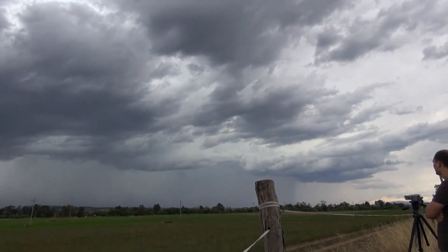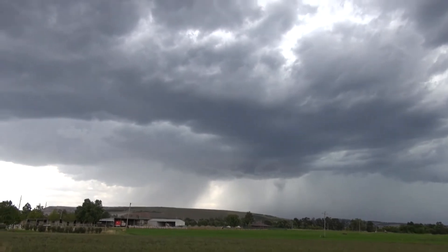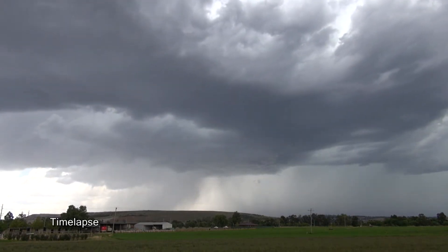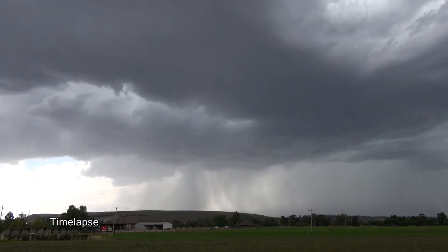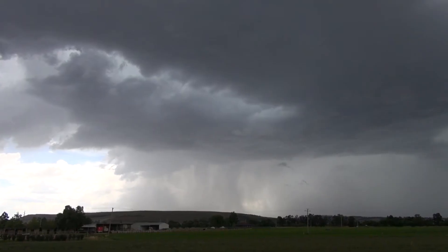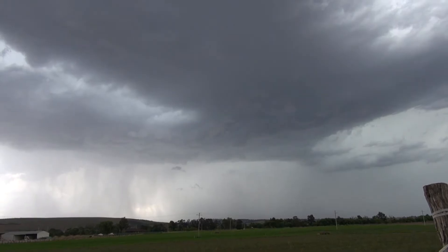It's looking north, and looking back towards our west. A bit of a lack of CGs now, which is a pity because the base has really improved.